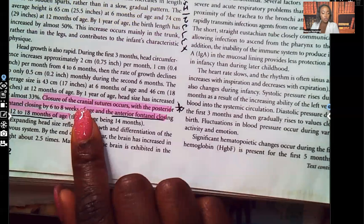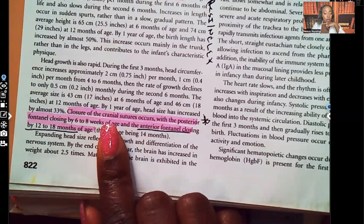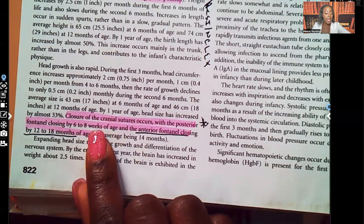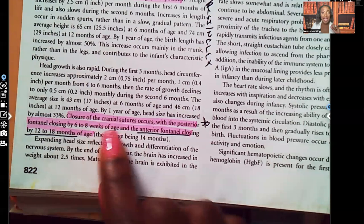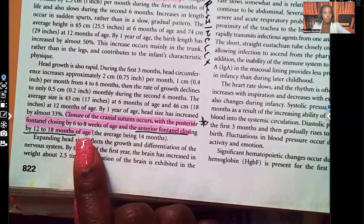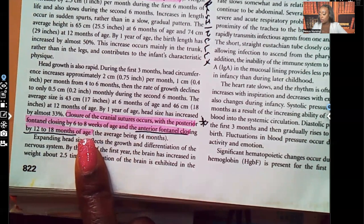Closure of the cranial sutures: the posterior fontanelle closes by six to eight weeks of age, and the anterior fontanelle closes by 12 to 18 months of age. They usually ask about the anterior fontanelle, but you need to know both. Expect the posterior one to close by six to eight weeks, and the anterior fontanelle to close by 12 to 18 months.